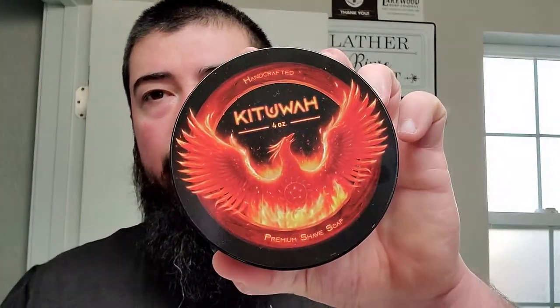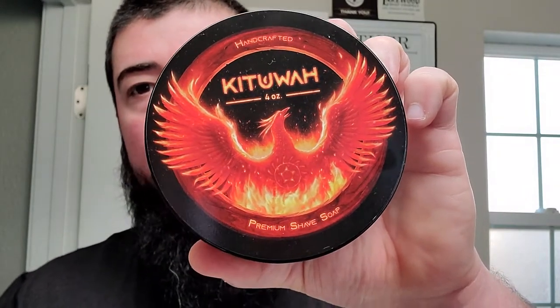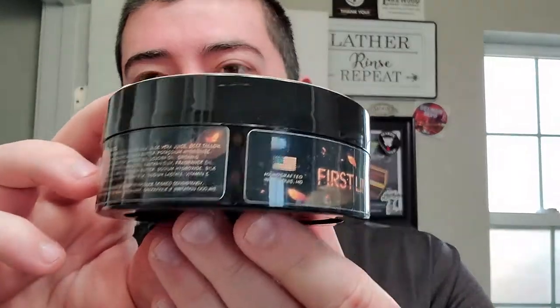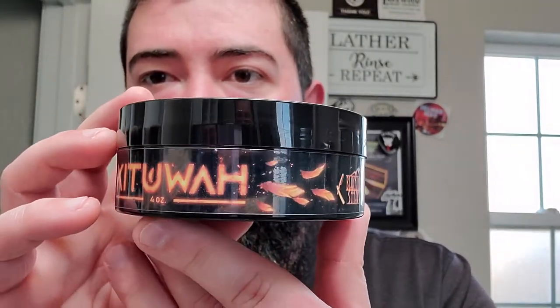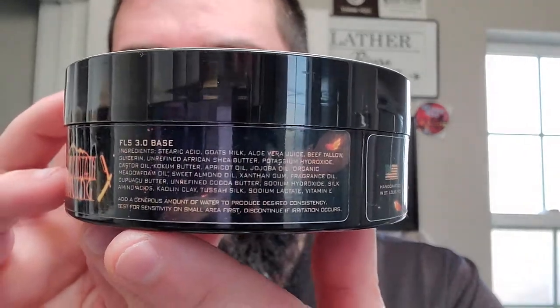Good stuff. Alright, so we are getting back to it with some First Line Shave Kituwa — just a freaking awesome label right there. Love the black and red. I've used it a few times, you can see where I've scooped. Really good scent on this one. First Line Shave has an awesome side label as well — that sweeping burning embers look. This is a collaboration with Black Mountain Shaving. FLS 3.0, and there are the ingredients. Really cool artwork, really nice collaboration.